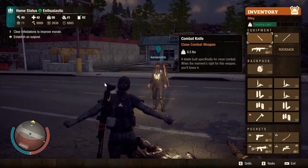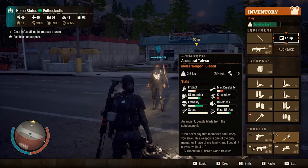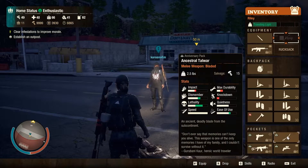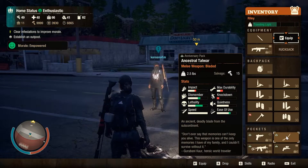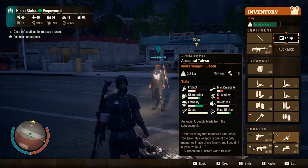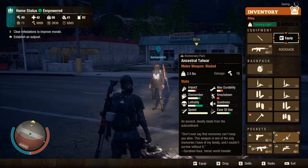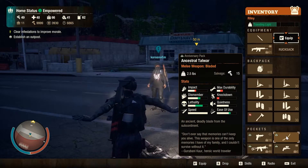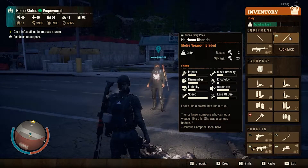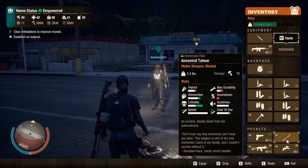Pretty impressive in action — it slices and dices with the best of them. It's a very effective weapon, just wish the durability was higher. Next up is the Ancestral Tower sword. Comparing it to the Heirloom Conda, it's lacking even worse in durability, knockdown, and is equal on quietness. Ease of use scores very high, lethality and dismemberment score well, and it's a lighter sword at 2.5 pounds versus the Heirloom's three pounds.